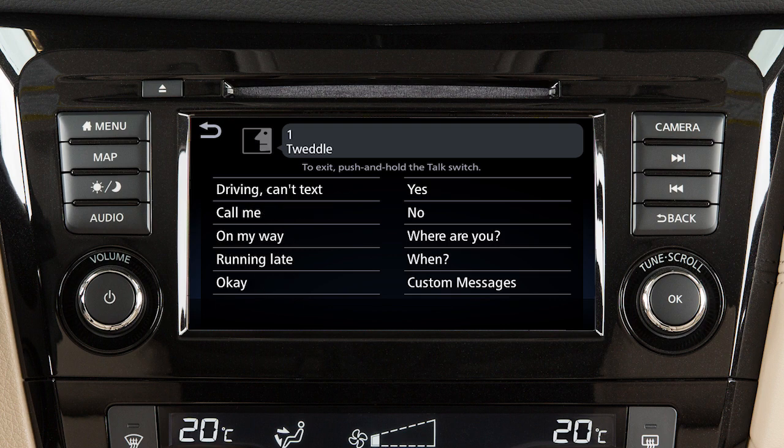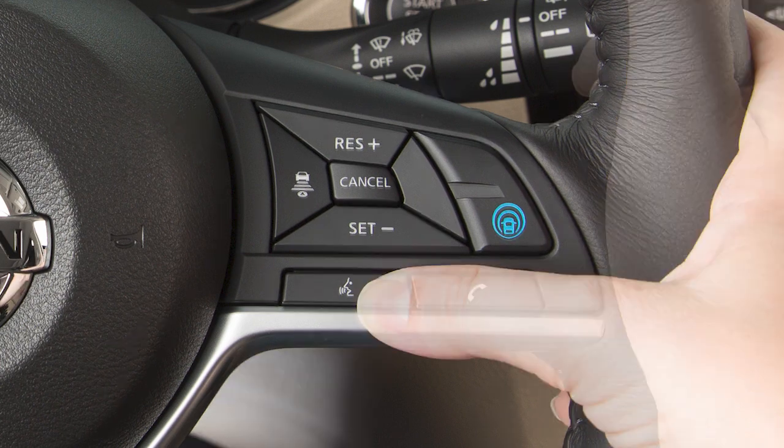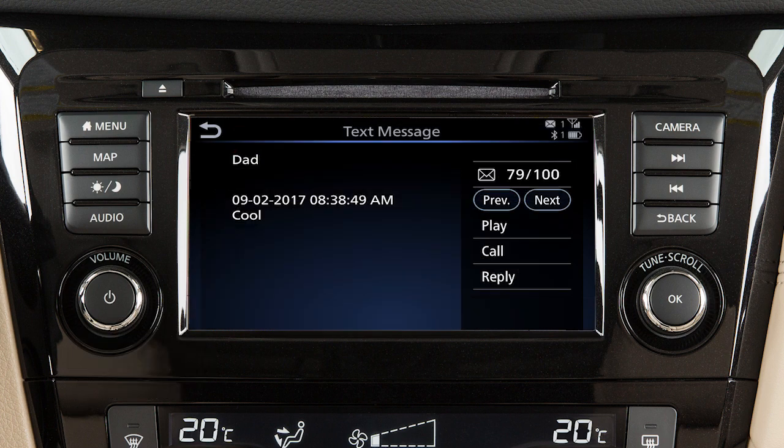The system will prompt you to select a message to send. You can choose from a list of predefined messages or your customized text messages. To read an incoming text message, push the talk switch. After the tone, say "phone." After the next tone, say "read text."